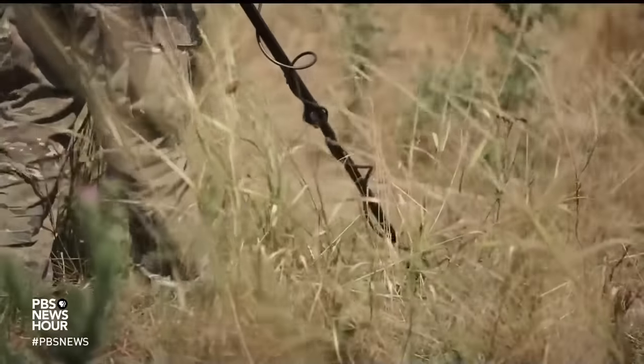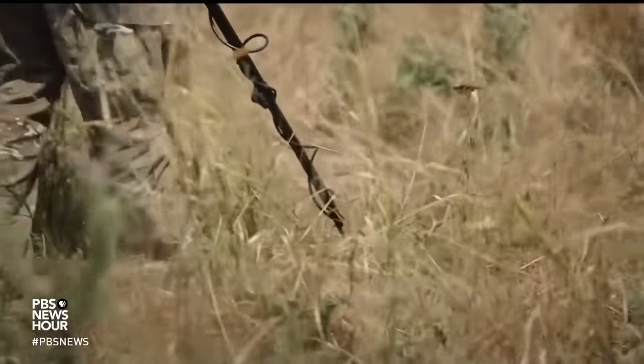With the support of the Pulitzer Center, special correspondent Jack Hewson reports. A squad steps into the farmland of Mykolaiv, southern Ukraine.